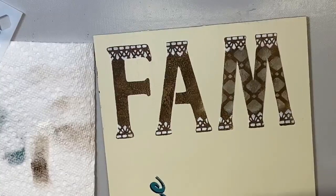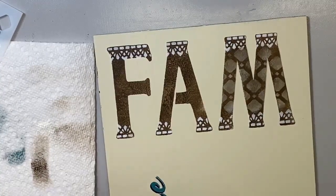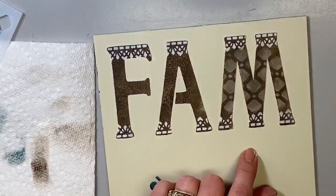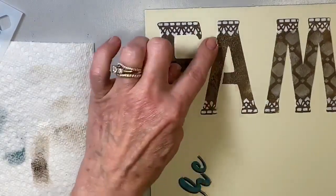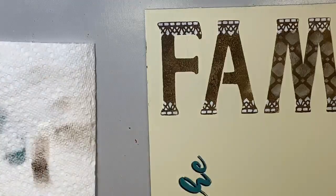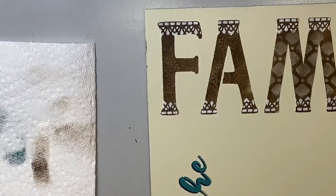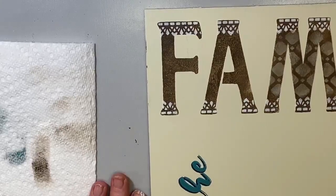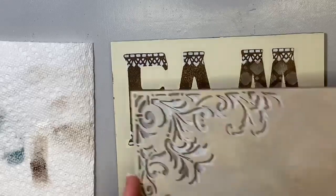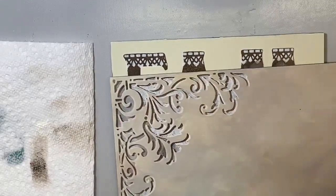Oh, much better! You can play around with these and create different looks — really dress up letters with drop shadows. You could do a little bit of icing with the lace design. The possibilities are really close to endless when it comes to stencils because they are so versatile. Really loving this corner design as well.